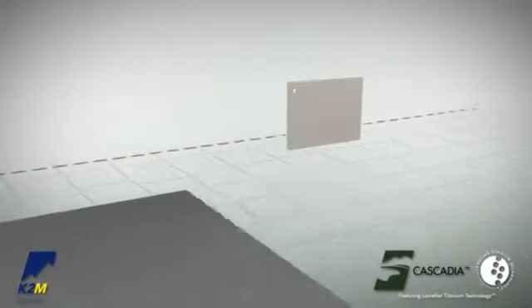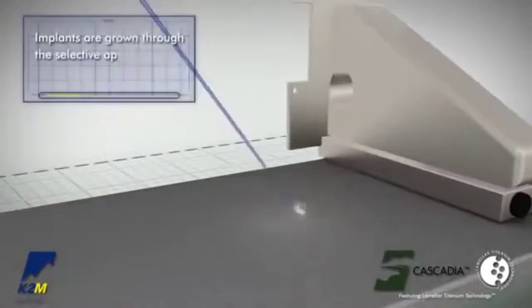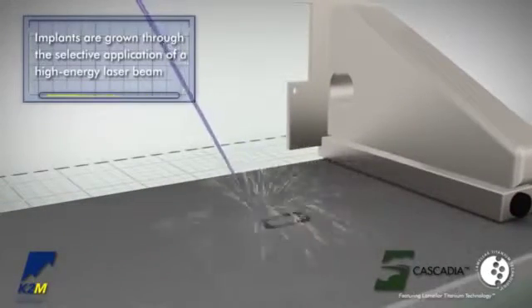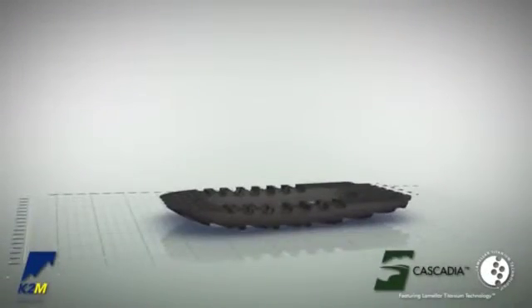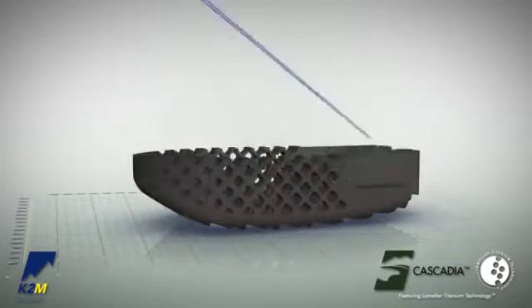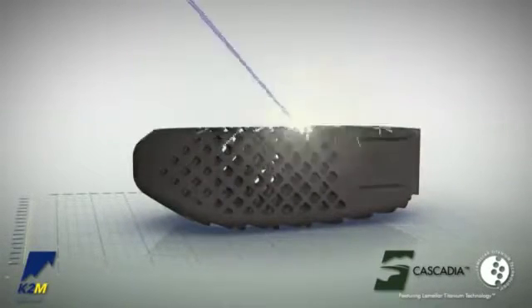Starting with a titanium powder, the implants are grown through the selective application of a high-energy laser beam. K2M's lamellar titanium design incorporates complex internal geometries and rough surface architecture, which has been associated with biologic activity.